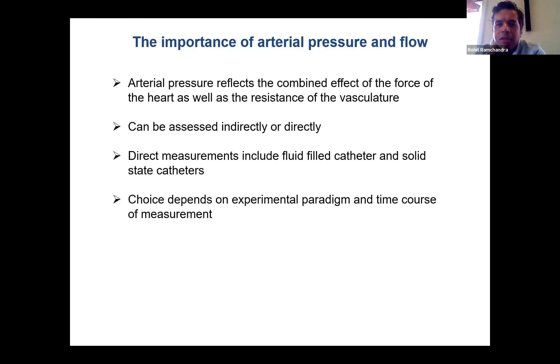Arterial pressure effectively reflects the combined effect of both the force of the heart — the amount of blood ejected — as well as the resistance of the vasculature. If you are a cardiovascular scientist interested in cardiovascular physiology, I think measurement of arterial pressure is incredibly important, and it tells you a lot about the state of the cardiovascular system.